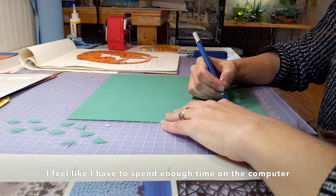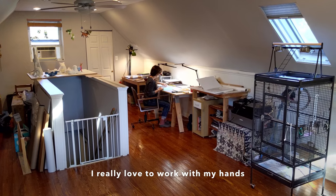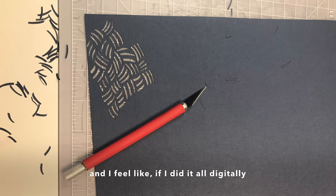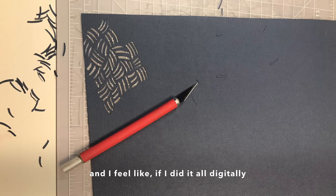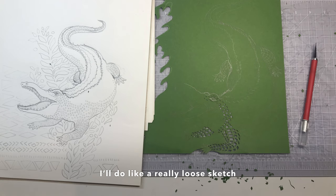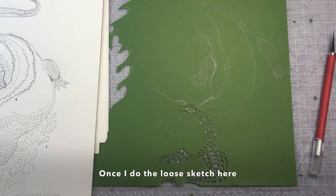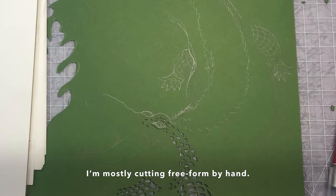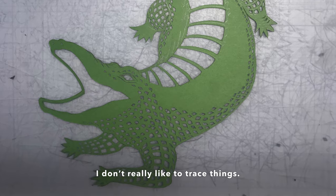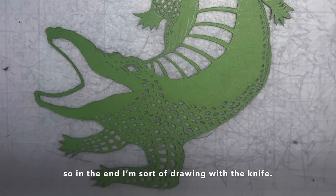I feel like I have to spend enough time on the computer every day just emailing and doing my job. So I really love to work with my hands, and I feel like if I did it all digitally, I think it would lose some of its life. I'll do a really loose sketch on the back of the paper, and once I do the loose sketch, I'm mostly cutting freeform by hand. I don't really like to trace things — I like to just kind of go with it. In the end, I'm sort of drawing with the knife.